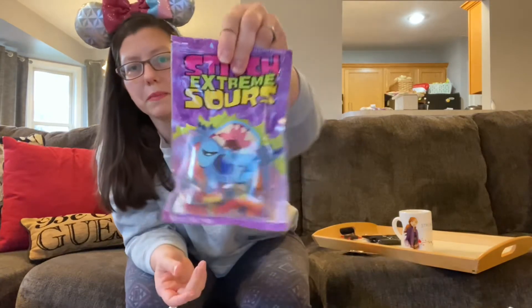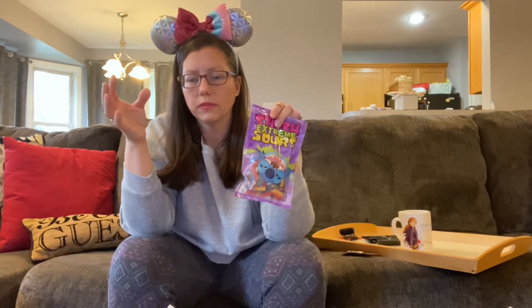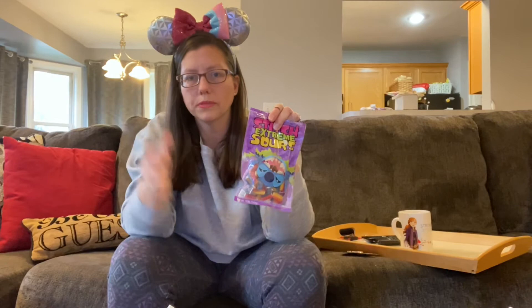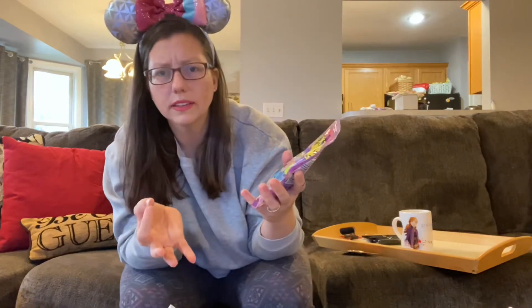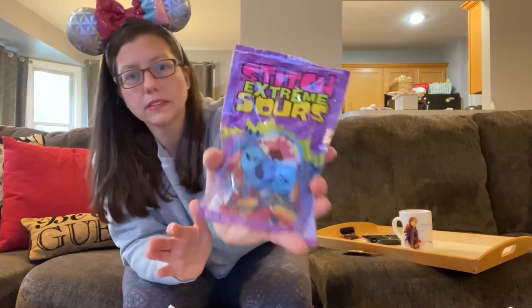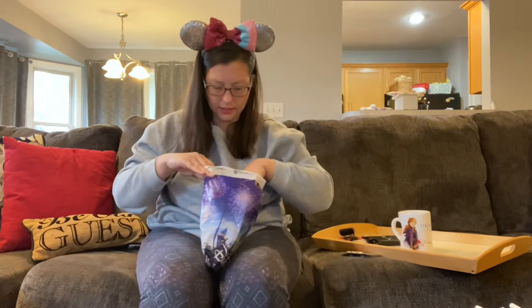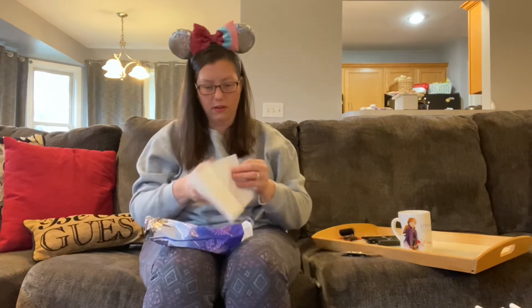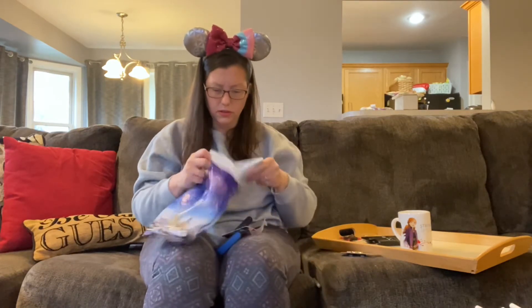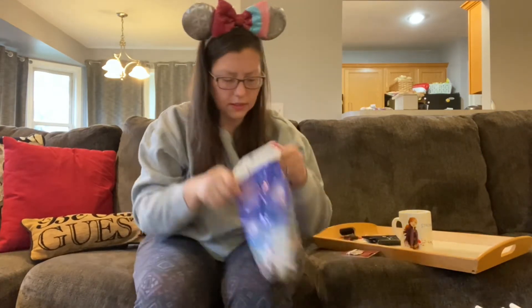We got Stitch Extreme Sours — these are delicious. They come in cherry flavor with a sugary nougat inside, kind of like sour candy ropes. I got those for the kids, but two are already gone because it was Halloween time and their candy is gone. We were able to go trick-or-treating a little bit — most people put candy on their porch but some actually handed it out.